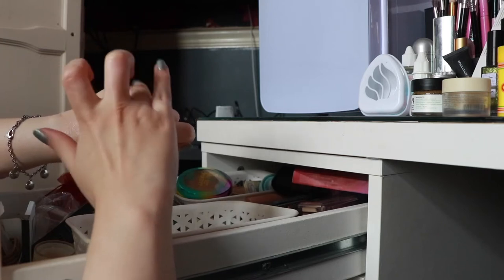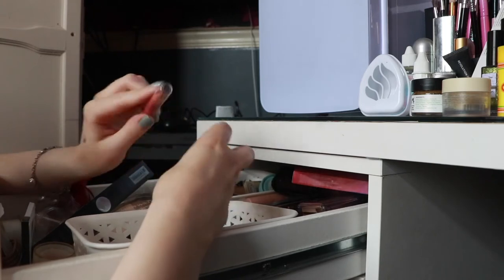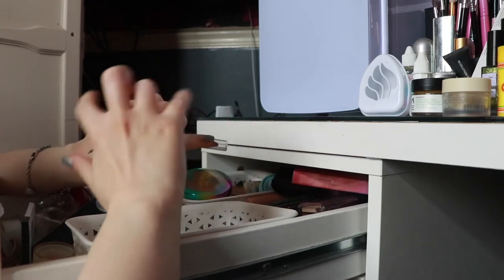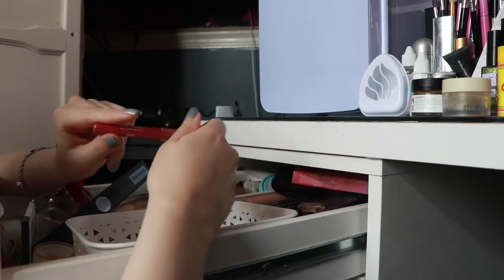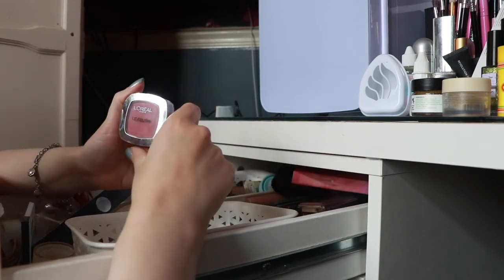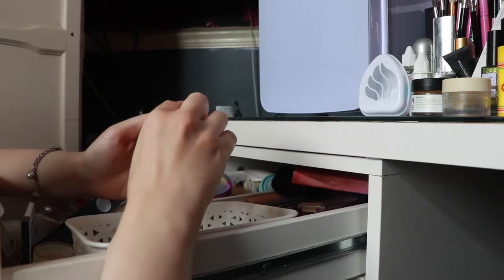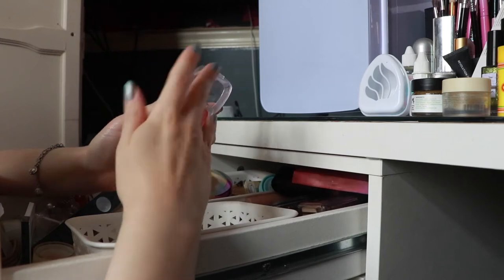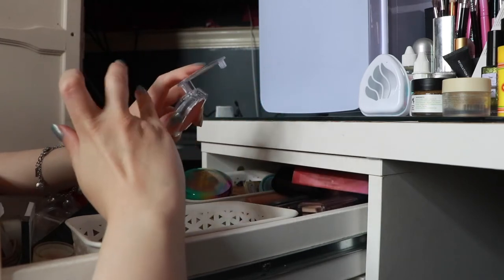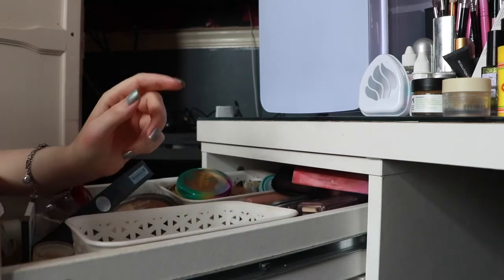I'm really into cream blushes at the minute, I need to try the Fenty ones so badly but my budget won't allow it. I think I'm gonna keep this and try to use more cream blush products. L'Oreal La Blush in Rosewood — god this is so old. I don't think this is a good shade for me anymore, so I'm just gonna put that away.